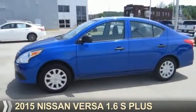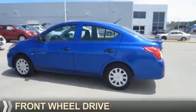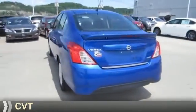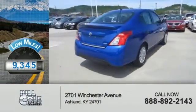Presenting the 2015 Nissan Versa. It's powered by front-wheel drive, a 1.6-liter four-cylinder engine, and a continuously variable transmission. With fewer than 10,000 miles, this vehicle is like new.